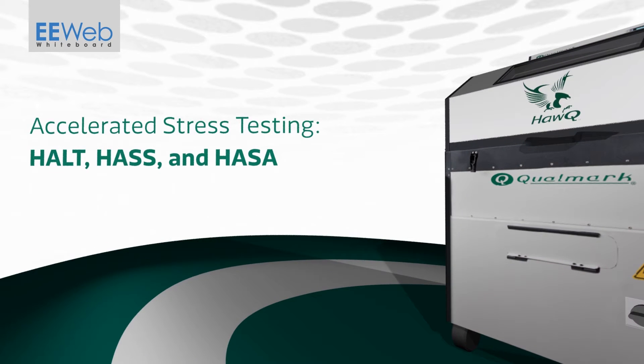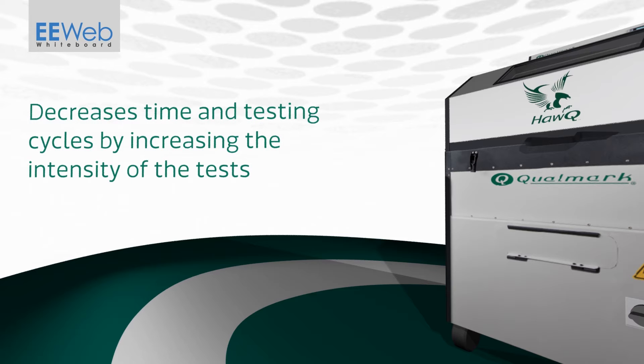Accelerated stress testing encompasses HALT, HASS, and HASSA testing — different aspects of reliability verification testing and characterization. Accelerated testing decreases the time and testing cycles by increasing the intensity of the tests.